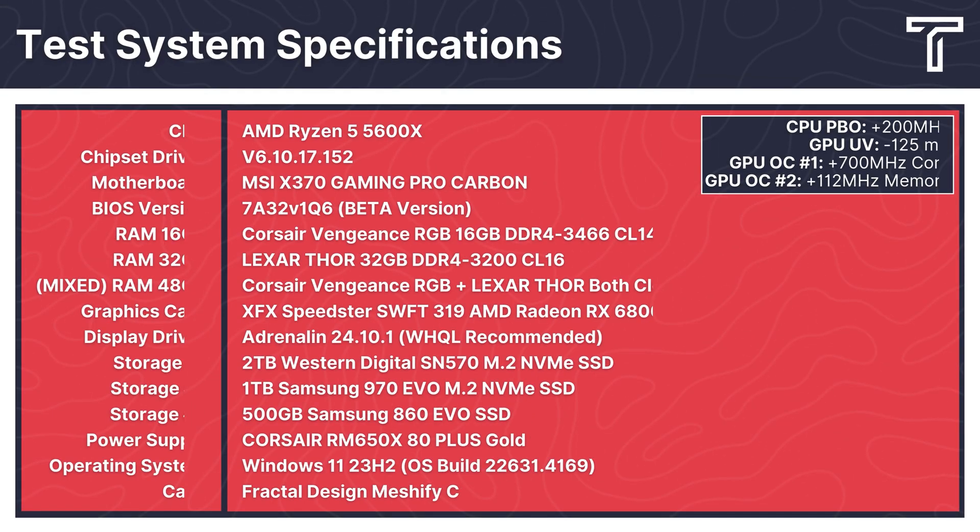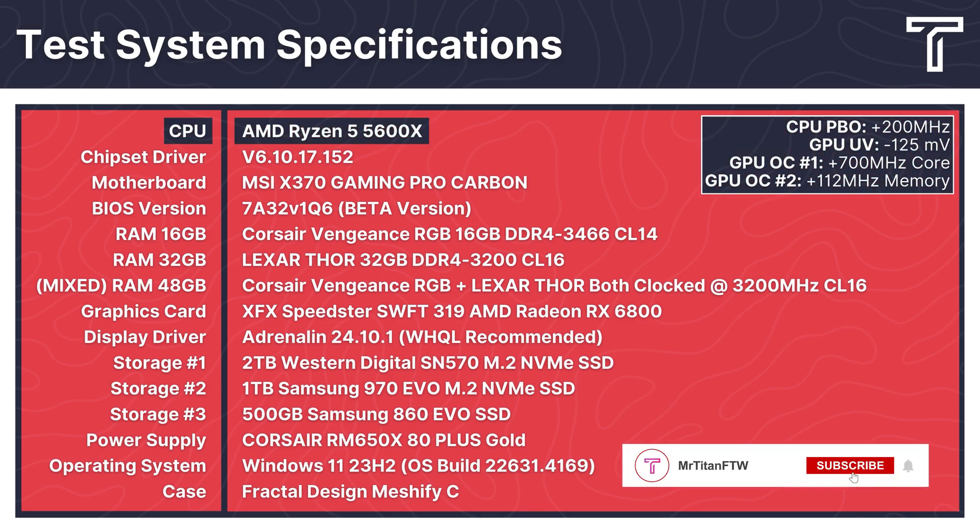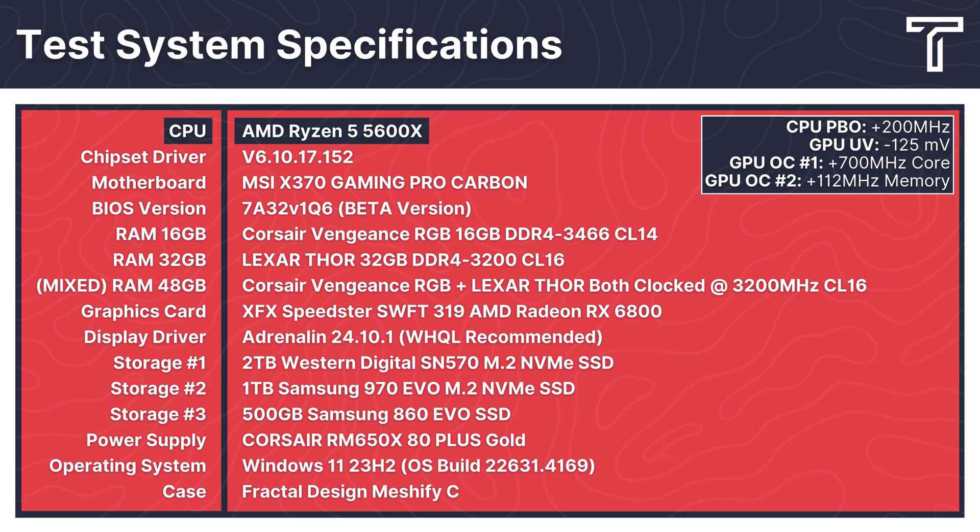Before jumping into the benchmarks, let's take a quick look at the test system. At the heart is an AMD Ryzen 5 5600X with PBO enabled at a +200MHz offset, and the curve optimizer undervolted by a value of -15. I'm running an X370 motherboard, which means I'm working with PCIe Gen 3, but that won't affect RAM performance.